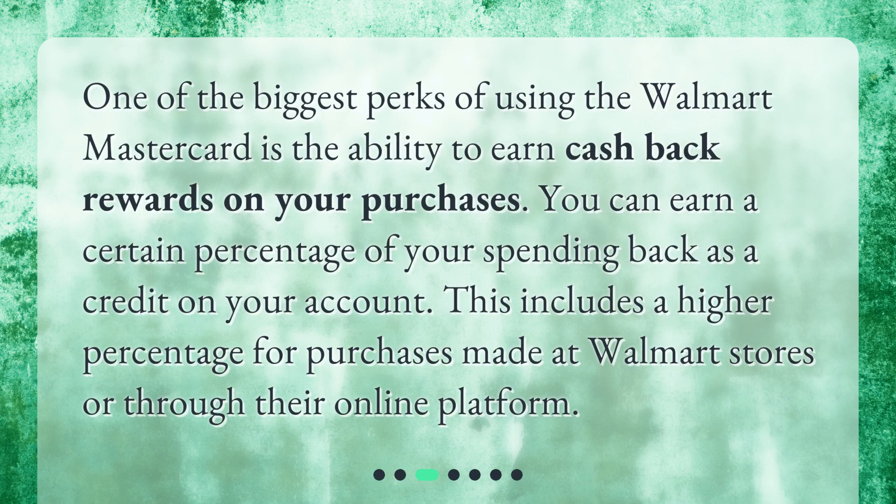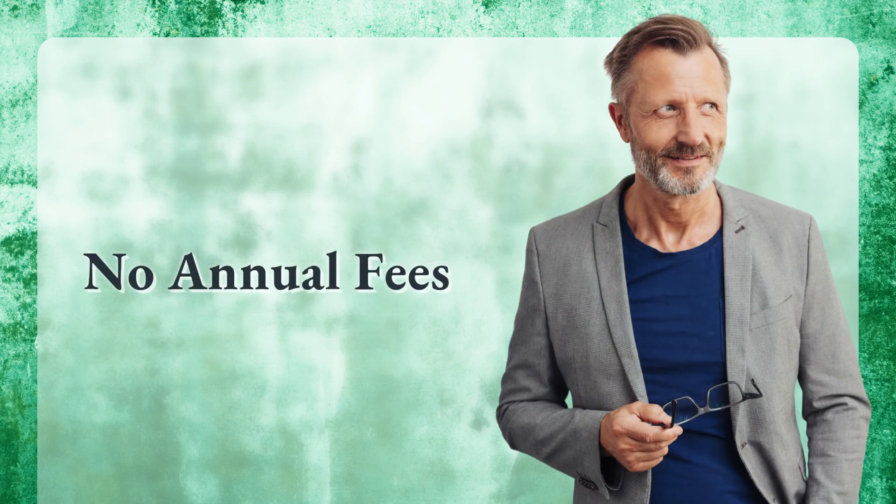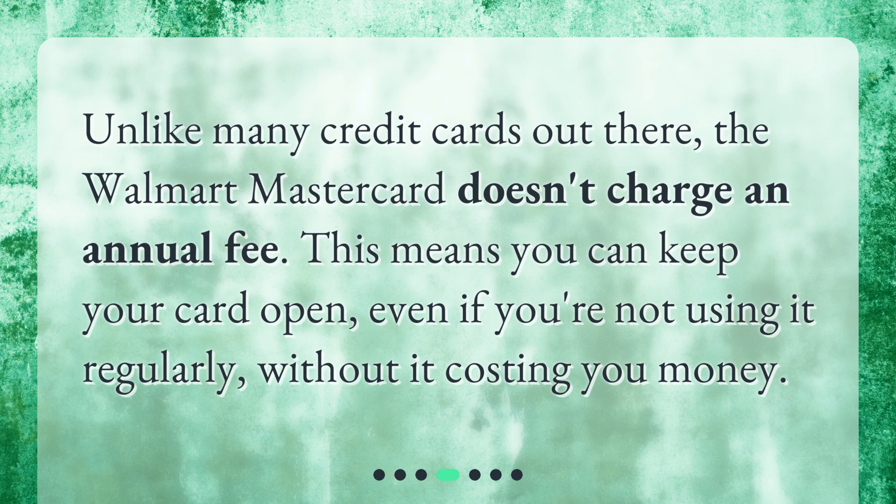One of the biggest perks of using the Walmart Mastercard is the ability to earn cashback rewards on your purchases. You can earn a certain percentage of your spending back as a credit on your account. This includes a higher percentage for purchases made at Walmart stores or through their online platform.